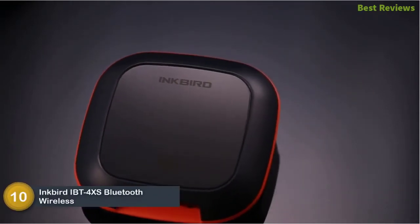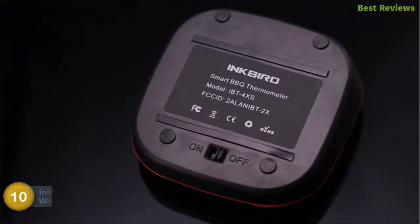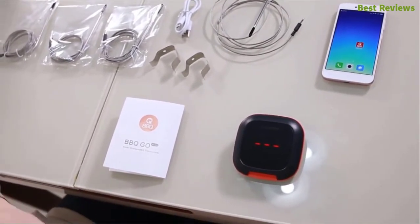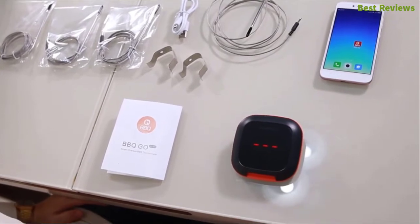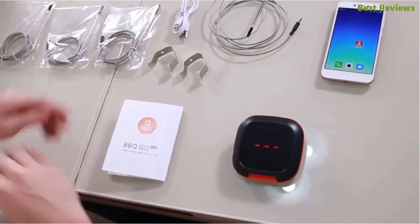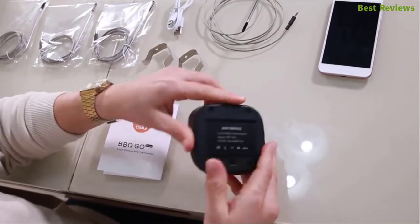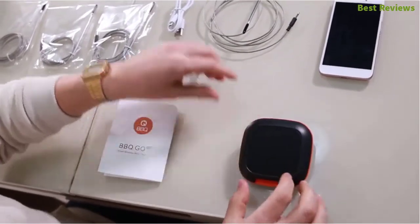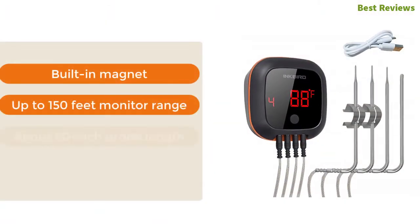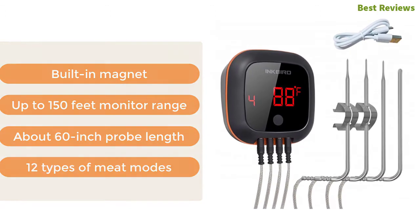Starting our list at number 10: Inkbird IBT-4XS Bluetooth wireless grill barbecue thermometer. A smart and versatile meat thermometer that can be used with 11 different metal-selectable and 5 different taste-selectable settings. It is very safe to use, as you will get an alarm when the food temperature reaches the programmed temperature. A rechargeable 1000mAh battery with a charging cable gives up to 40 hours of lifespan. The large LCD screen allows easy reading. Key features: built-in magnet, up to 150-foot monitor range, 6-inch probe length, and 12 types of meat modes.